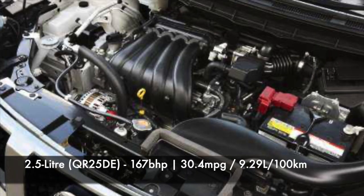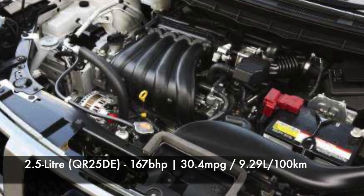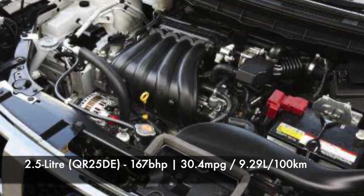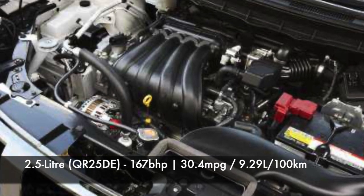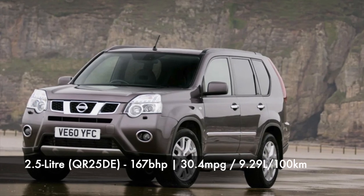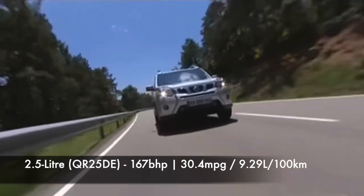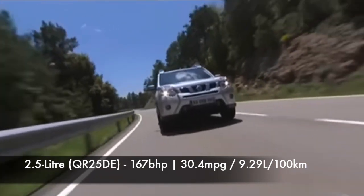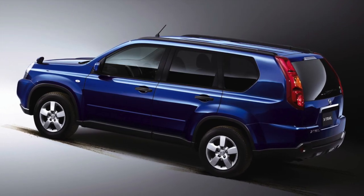The 2.5L 4-cylinder, coded QR25DE, is a popular choice for those wanting extra power. It had been around for just shy of a decade when it reached the T31 X-Trail, and was updated in 2007 to improve performance and efficiency, producing 167bhp with an average of 30.4 miles per gallon, or 9.29L per 100km. These are generally considered incredibly reliable; however, on high-mileage examples, listen for any rattles from the timing chain. Earlier engines could also suffer oil leaks, so check around the engine for any signs before you buy.